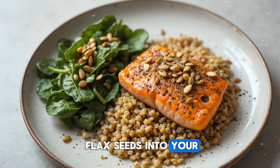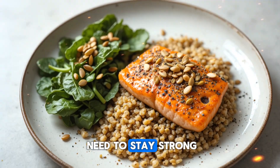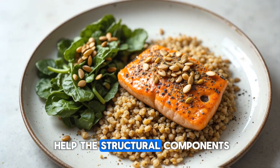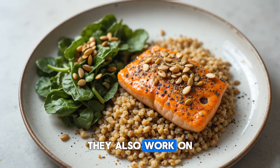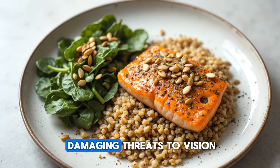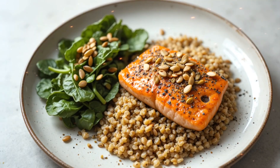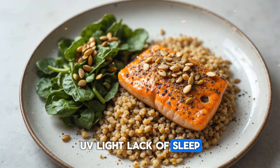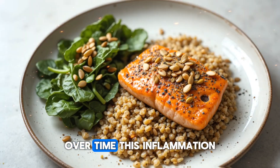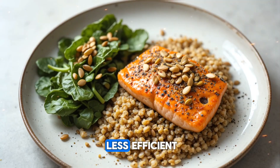When you bring flax seeds into your daily routine, you supply your eyes with exactly what they need to stay strong, sharp, and well-nourished. Flax seeds don't just help the structural components of your eyes — they also work on reducing inflammation, which is one of the most silent and damaging threats to vision. Every day your eyes face inflammation from screen exposure, UV light, lack of sleep, dryness, and the natural aging process.